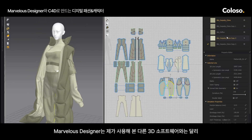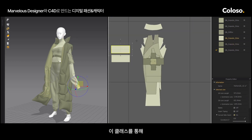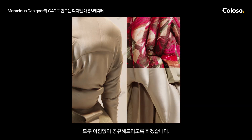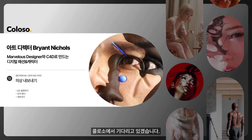Marvelous Designer is unlike any other 3D software I've used, and it comes with a pretty steep learning curve, but I've helped develop this course so you can avoid the mistakes and frustrations that I've encountered. I'm going to be taking you through my entire process and giving you all the insights I've learned along the way. I'm Bryant Nichols, an art director, and I'll be waiting for you at Coloso.